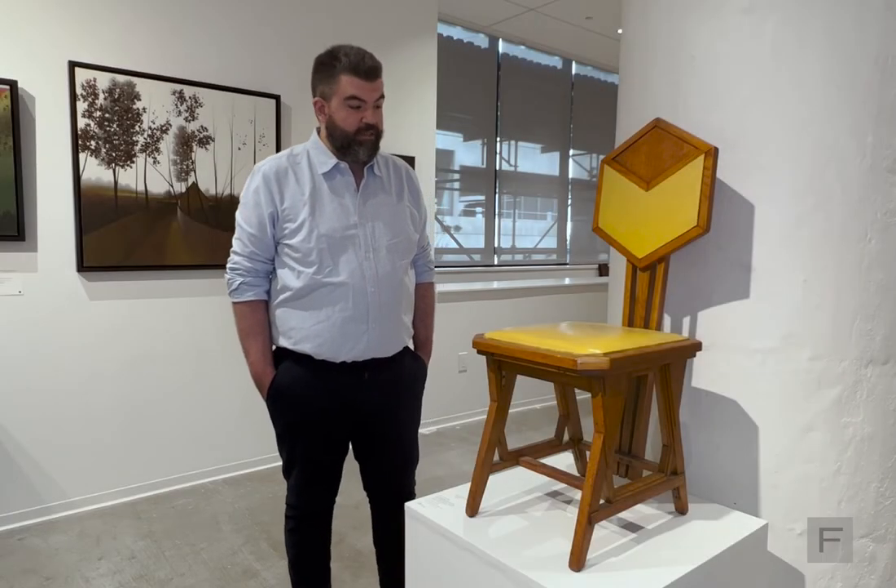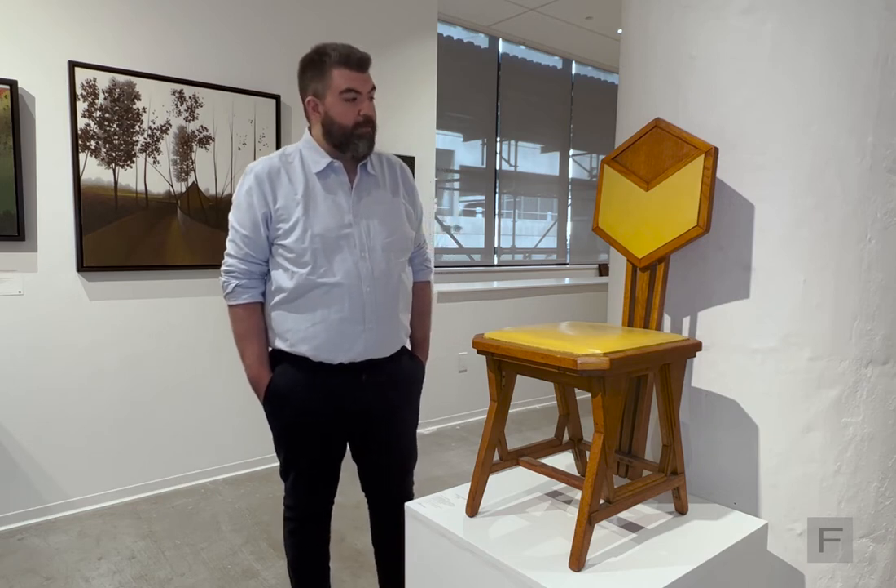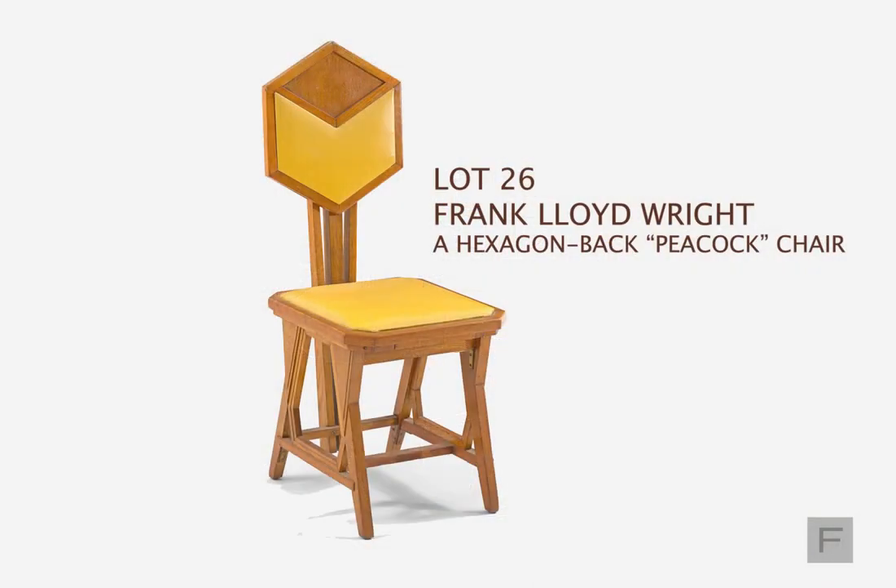I'm standing here today with one of the famed Peacock Chairs designed by Frank Lloyd Wright for the Imperial Hotel in Tokyo, part of our May 12th design sale here at Freemans Auction. I'm Michael Hartman with the early 20th century and contemporary design department at Freemans.